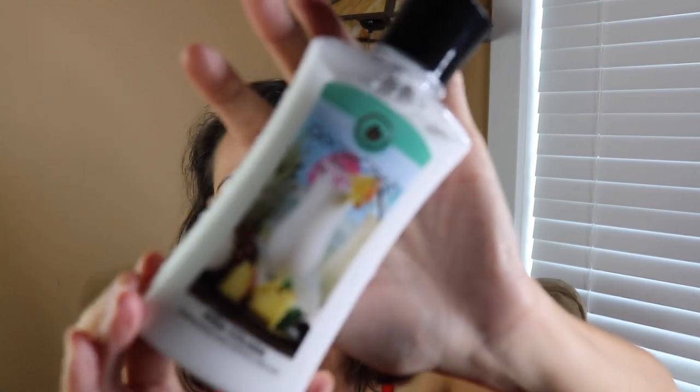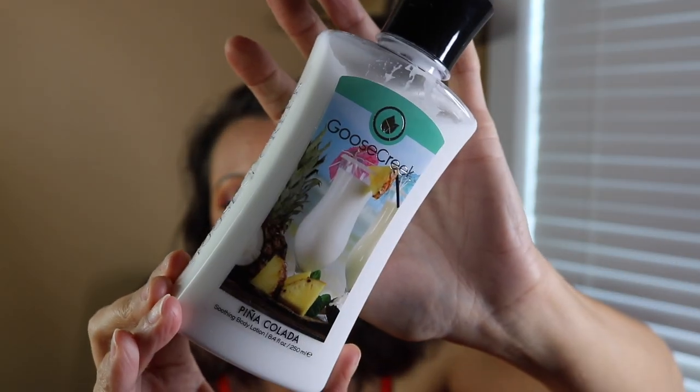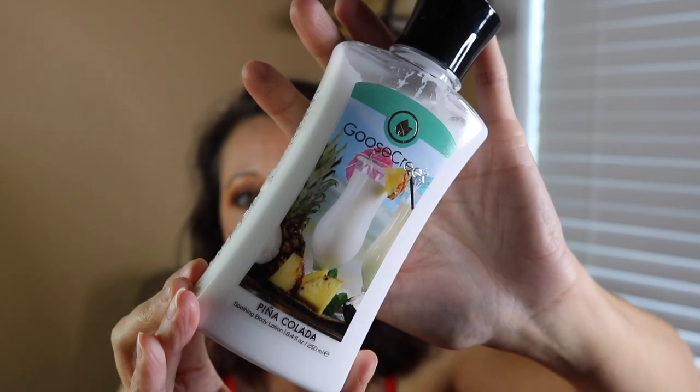Next we've got Pina Colada — I'm going to show you guys the label because I think they're super cute, very mom and pop. Pina Colada is pineapple, coconut, milky vanilla, and sugar. Oh my gosh, it's so good — that's exactly what it smells like, a piña colada. Really, really creamy pineapple and coconut and really sweet. It's amazing, like summer in a bottle. I think I'm going to put this on today and find something fun to layer over it.